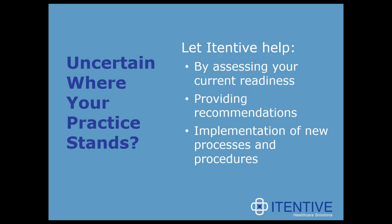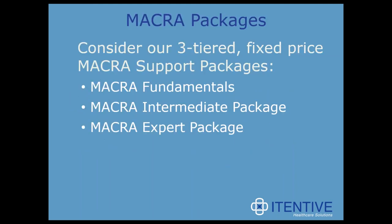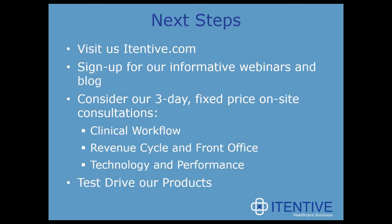As we end every webinar, if you're uncertain where your practice stands or you have questions, we can help you by assessing your current readiness — no matter what product you're on — providing recommendations, and assisting with the implementation of new processes and procedures. We're also offering MACRA packages for fundamentals, intermediate, and experts. For next steps, you can visit us at itentive.com, continue to attend our webinars, consider our three-day fixed price on-site consultations, and test drive our products like ChartGuard and Refund Manager.